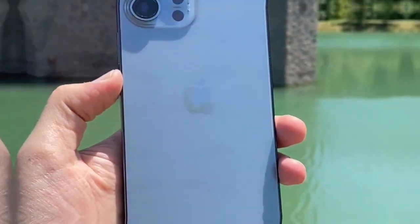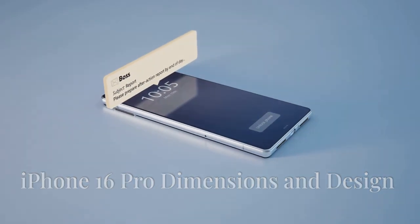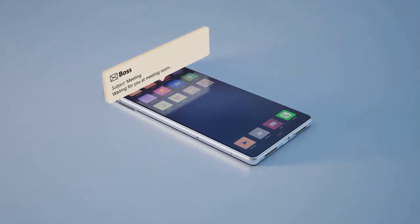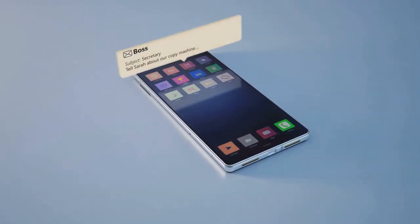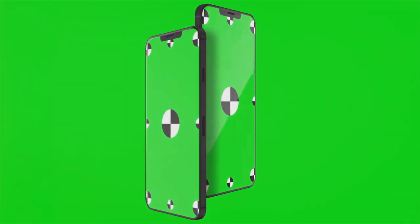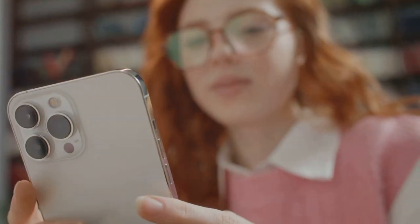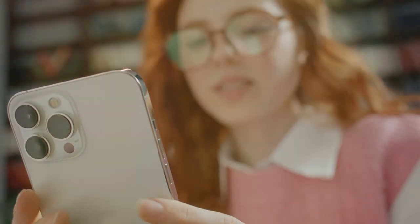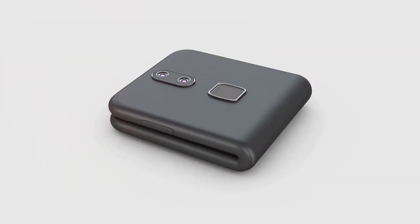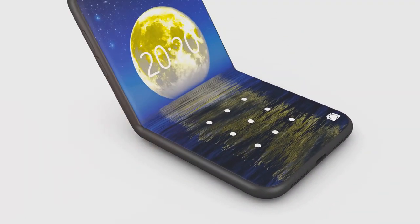The dimensions of the iPhone 16 Pro are expected to be similar to the 15 Pro but slightly wider to accommodate a larger 6.3-inch display with thinner bezels. The Pro Max model will also see a slight increase in size and weight. We're still expecting a Dynamic Island and not many changes to the overall design.